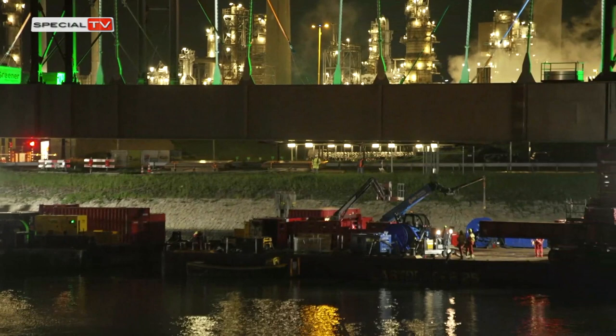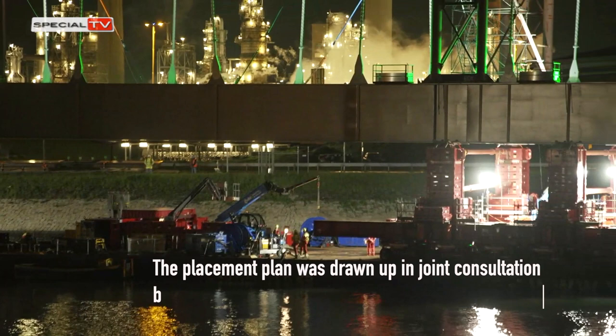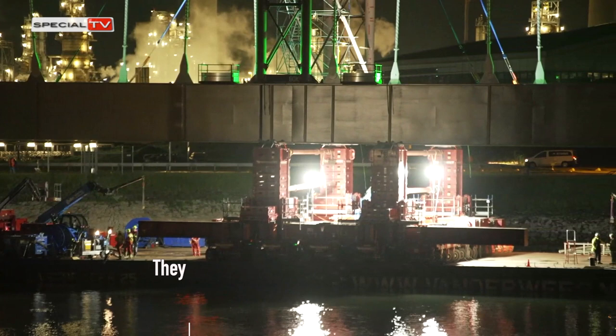The placement plan was drawn up in joint consultation between Hebo Maritime Service and Mamut. They sat down together to put together the most effective plan and to present it to the bridge constructor.